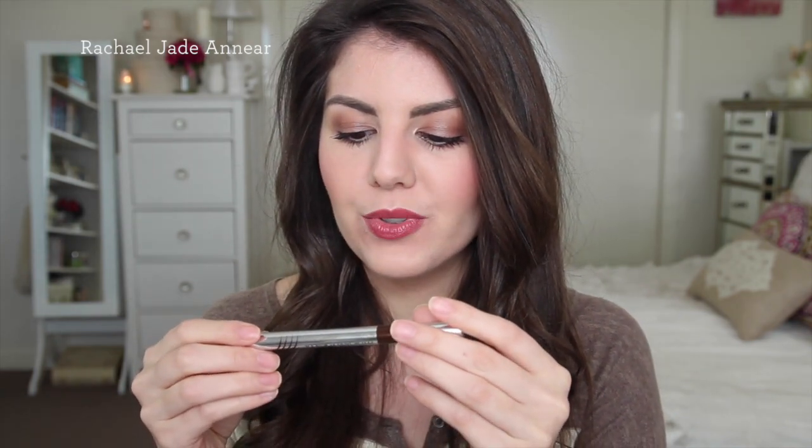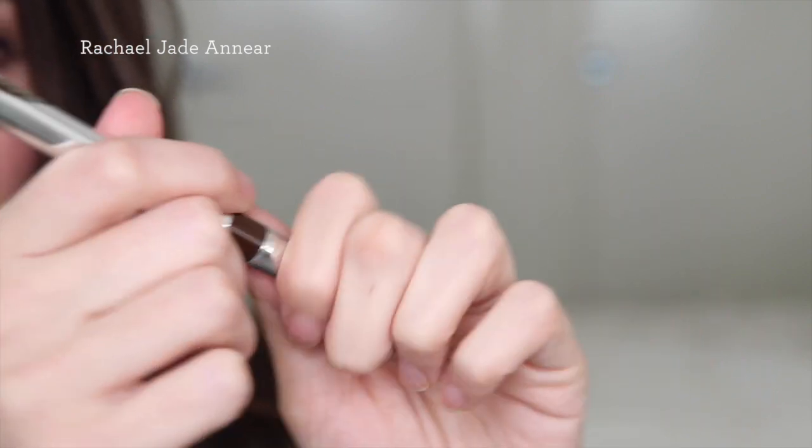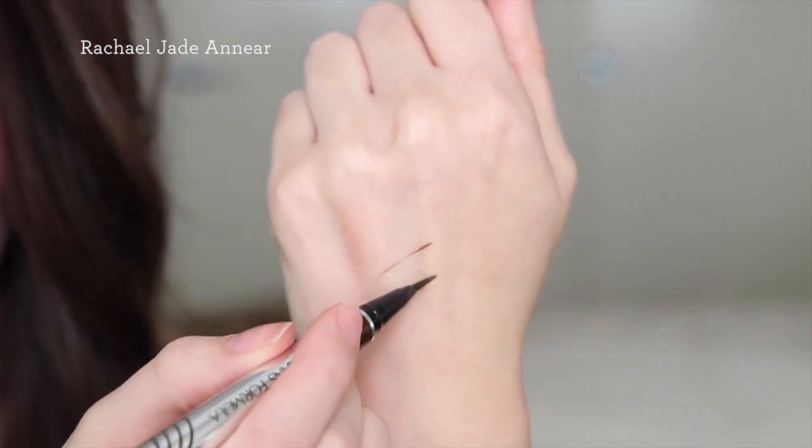I recently hauled the Physicians Formula Eye Booster 2-in-1 Lash Boosting Eyeliner and Serum in Deep Brown. I use this along my lash line and really love it. It's a liquid liner with a really fine brush tip and a wet formula, so it's easy to apply. It's also supposed to make your lashes longer, though I haven't used it daily enough to confirm that. I got mine from iHerb — I always have an affiliate link and a discount code in the description box for first-time orders.